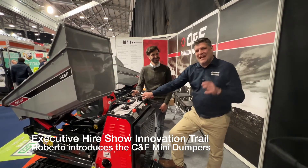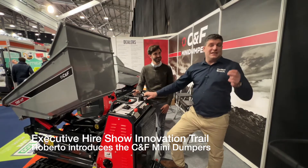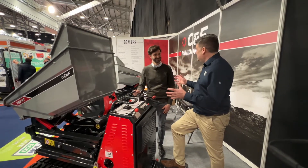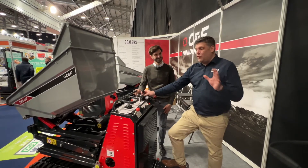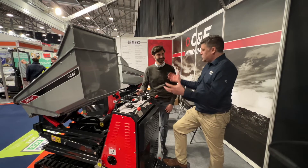I'm Peter Hedick and I'm here on the Innovation Trail at the Executive High Show with Roberto, and this is a fantastic little machine here from C&F Dumpers. We've got a new version of this machine, which is why it's come on to the Innovation Trail, which is super cool.